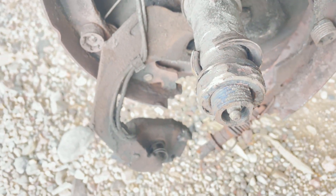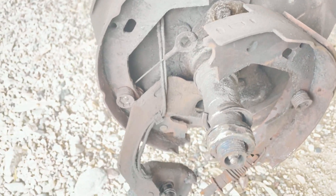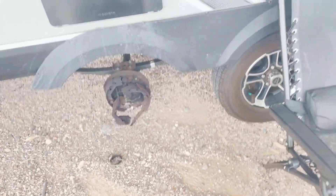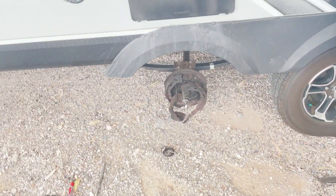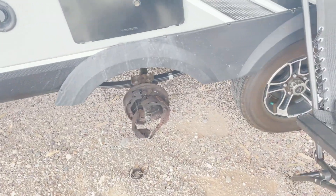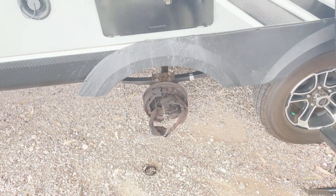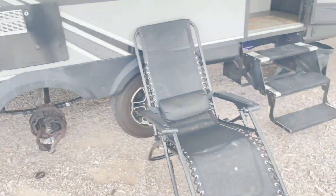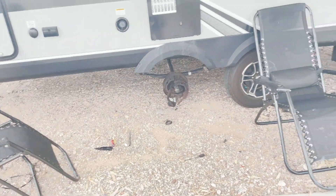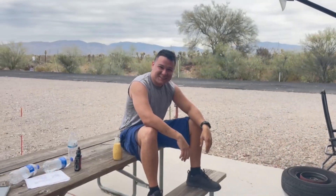Now we are in emergency repair mode. The castle nut is very tight now. The plan is to get this to a shop — I have a guy about 20 minutes down the road. I'm not going to drive this, so I had to call my insurance for a tow truck and specify it had to be flat towed, since we're full-time on a trailer now. Stay tuned to see how it goes and how much it costs.